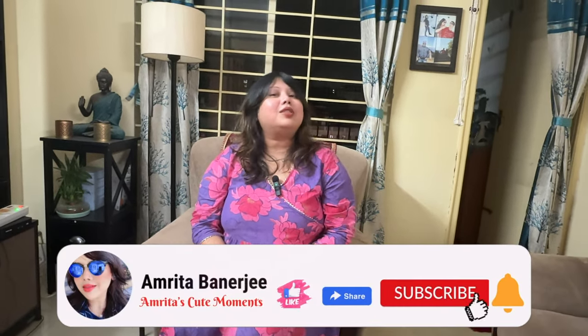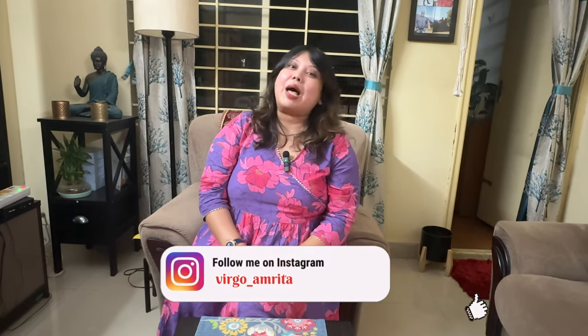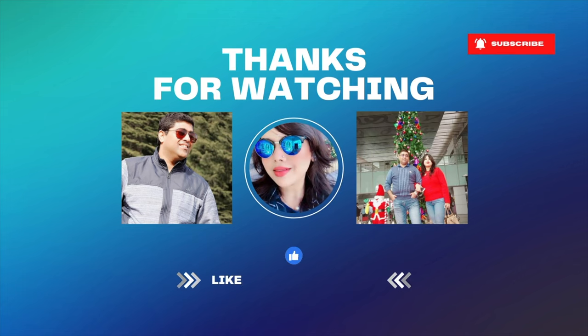I hope you liked today's haul. If you like it, please share and comment, and do subscribe to my channel for more informative vlogs. Press the bell icon for further notifications. Stay happy, stay blessed, stay cool, and always keep smiling. Bye and see you very soon with another exciting vlog!